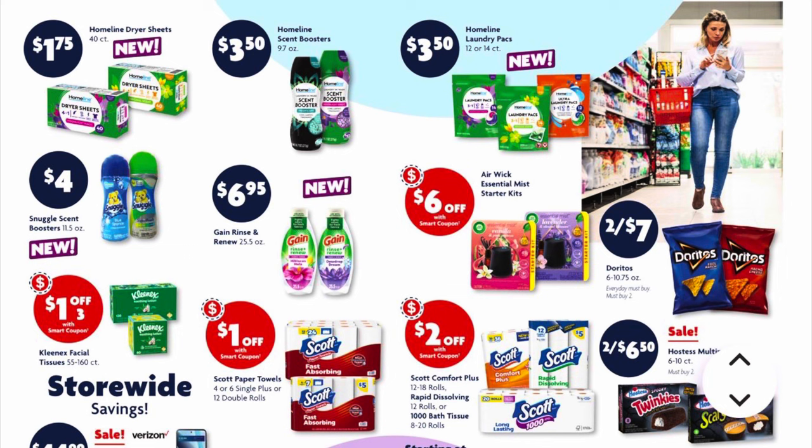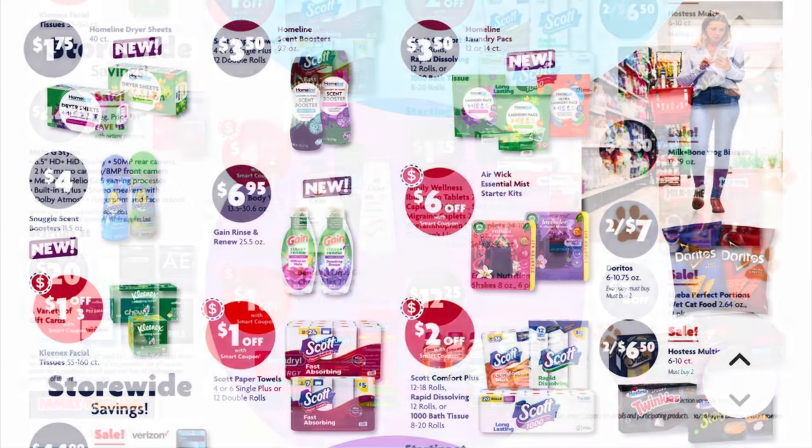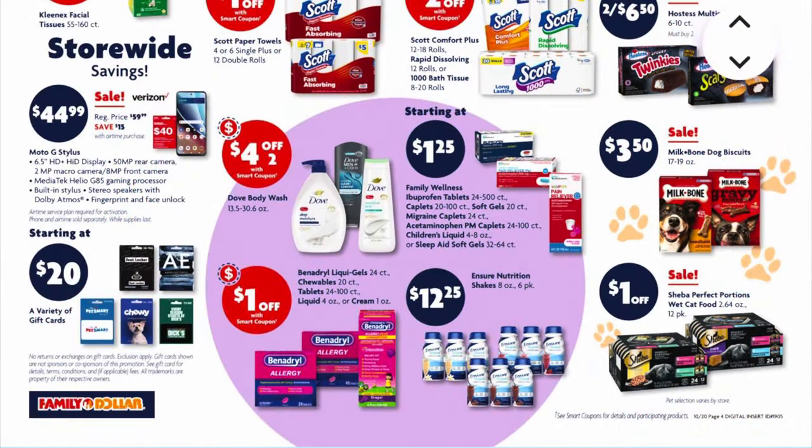This section is just telling us the regular everyday prices of some laundry care items and some digital coupons we got this week. The last deal I see on the bottom right corner is on our Hostess multi-packs — these are our Twinkies and cupcakes in the Halloween packs, so they need to be Halloween themed.